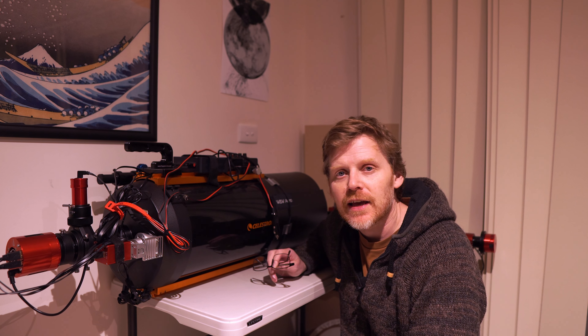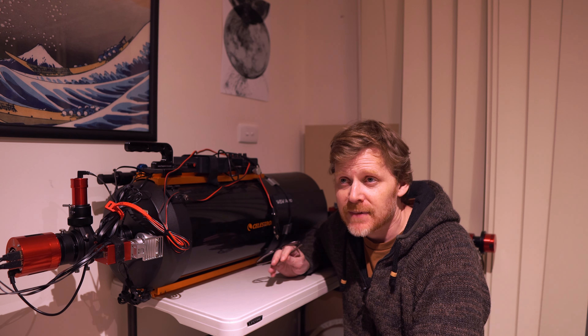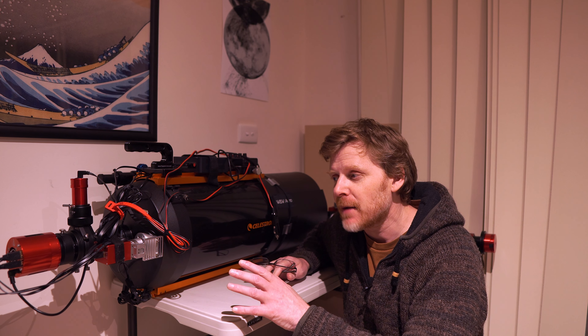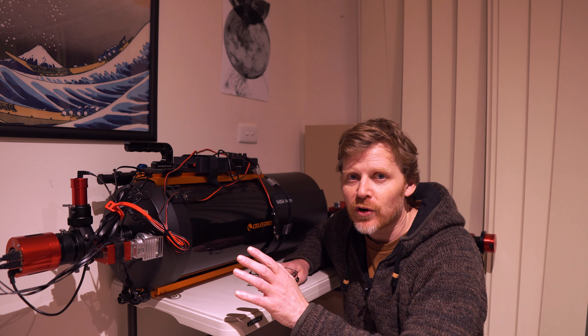G'day guys. I'm going to try and get the Celestron C925 out tonight on the Southern Pinwheel Galaxy. I've been having a few issues the last few weeks, so I've managed to get about four or five hours on this, but then I've had clouds and whatnot ever since.